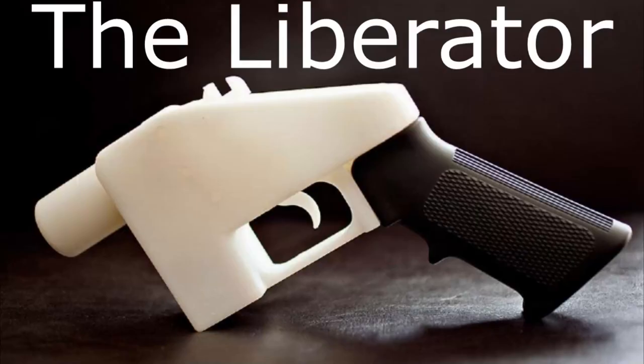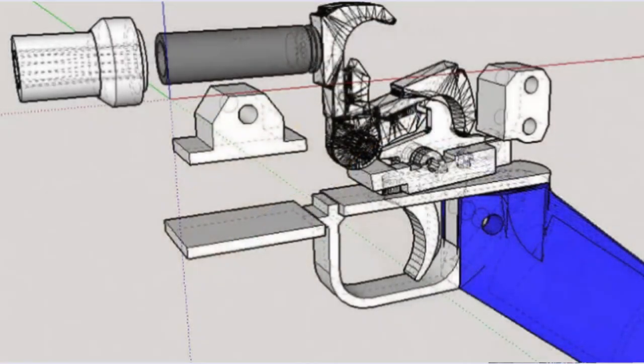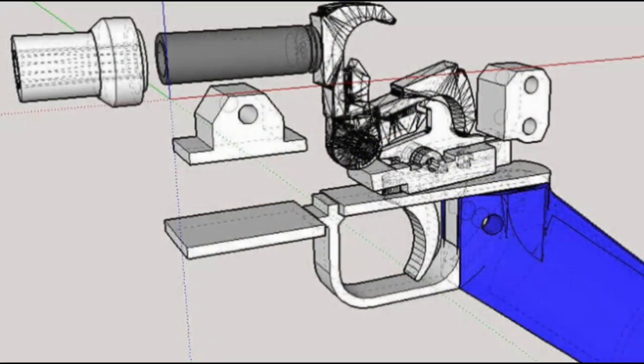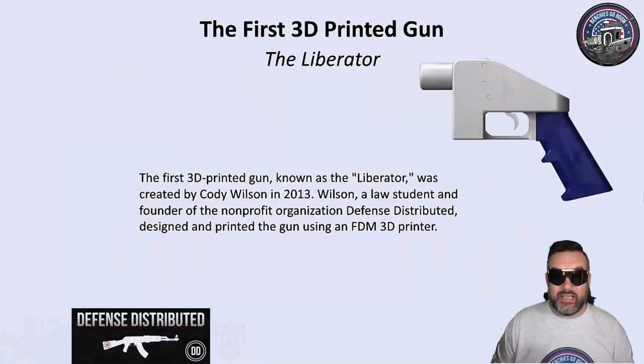In 2013, Defense Distributed successfully printed the 3D gun. Here's what this beautiful piece of art looks like. The Liberator was created by Cody Wilson in 2013. Wilson, a law student and founder of the non-profit organization Defense Distributed, designed and printed the gun using the FDM printer.